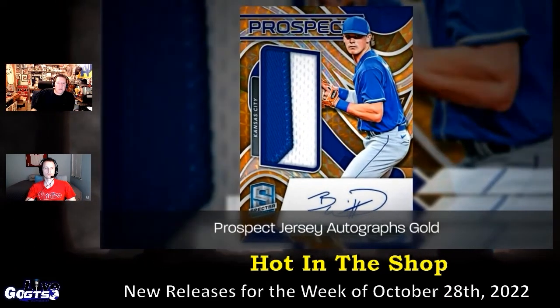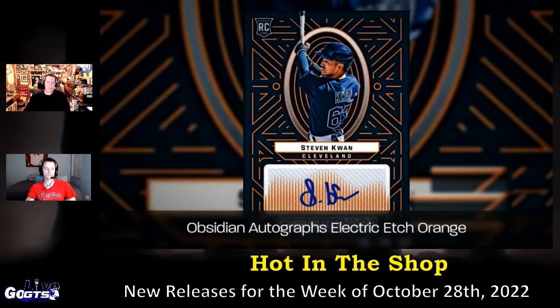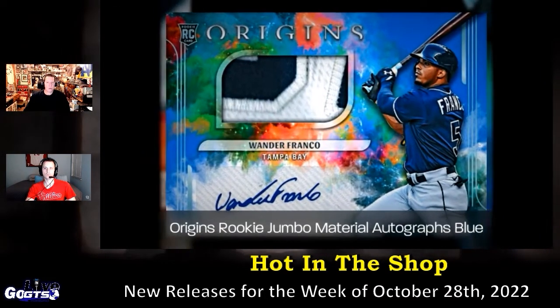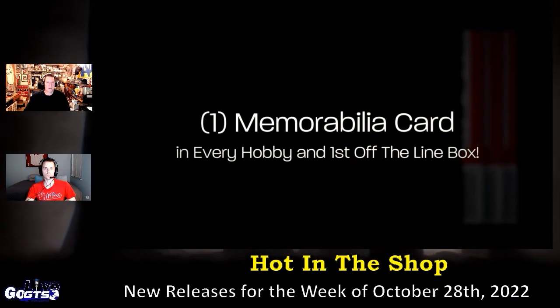Some of the on-card autographs to be looking for — top rookies like Wander Franco, Matt Brash, and O'Neal Cruz — and those are paired with memorabilia in Spectra rookie jersey autographs. It's very cool.